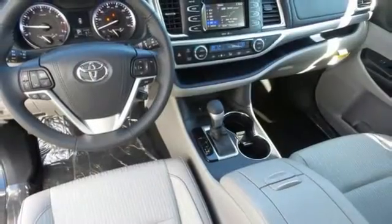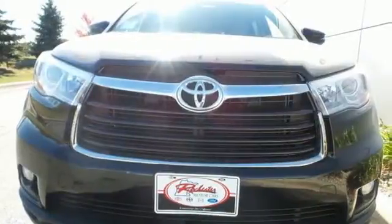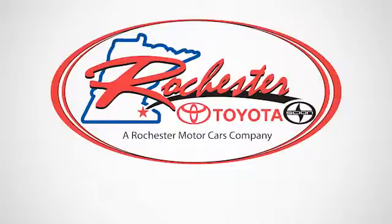Let more people in on the adventure. Own this Highlander today. Experience the difference at Rochester Toyota Scion.